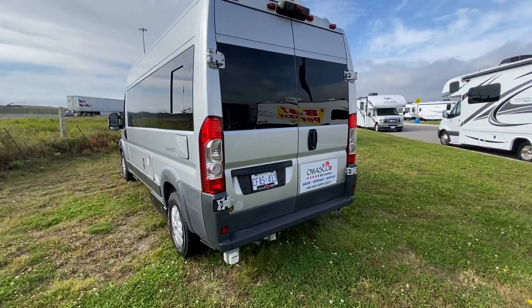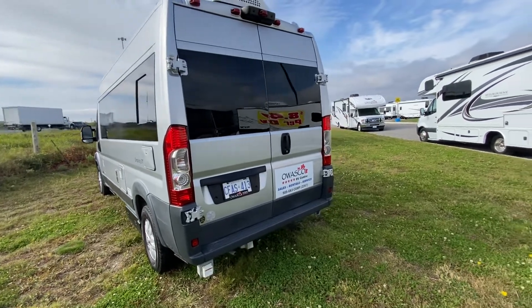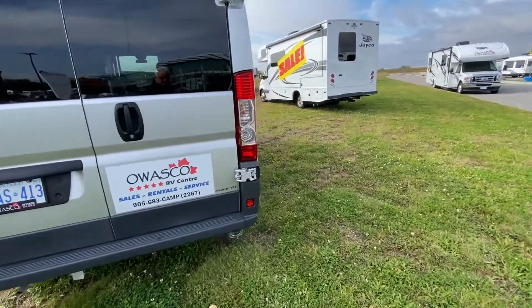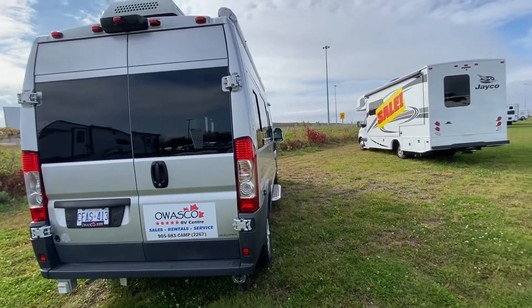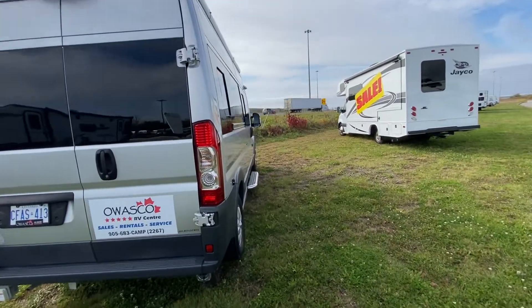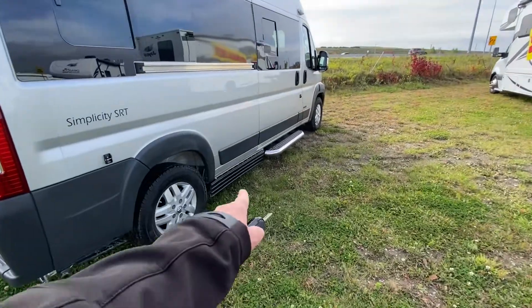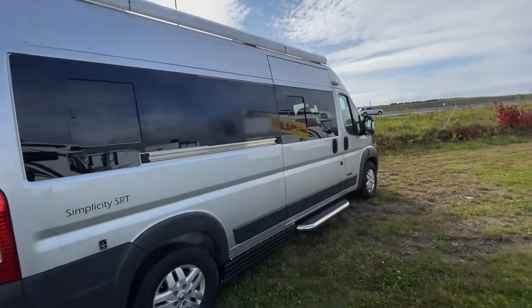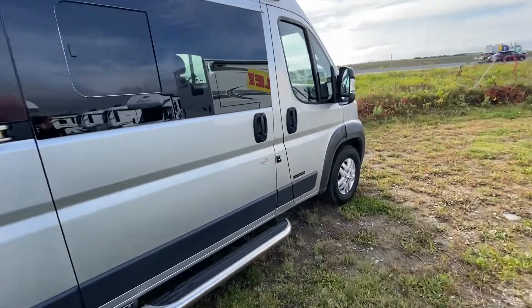This particular unit, which is unusual for a Simplicity, has a 2.8 kilowatt gas generator as well. Air conditioning, your power hookup, your water hookup right here — all stickers will be removed of course. It does have a backup camera, and underneath there is your propane hookup. Manual awning on these units, so it's a crank-out awning, and no damage.